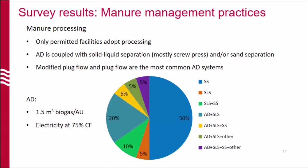In terms of processing, only permanent facilities recorded some kind of processing — mostly sand separation for those farms that use sand as bedding, solid-liquid separation, and anaerobic digestion. For solid-liquid separation, screw presses are mostly used, and a couple farms recorded centrifuge use. For anaerobic digestion, mostly modified plug-flow and plug-flow coats are used in Wisconsin, and some farms use completely mixed digesters. Anaerobic digestion is always coupled with a second or third technology, so it makes sense to further separate the solid-liquid streams when you have anaerobic digestion on these farms.